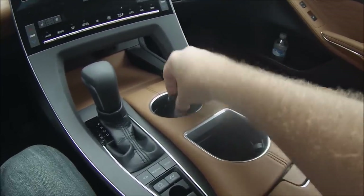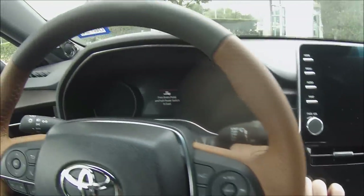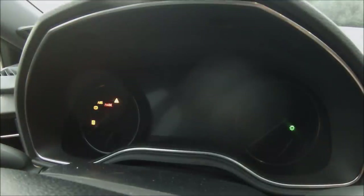Being keyless, all you have to do is have the key anywhere in the vehicle, put your foot on the brake pedal, and hit the blue power button on the dashboard.